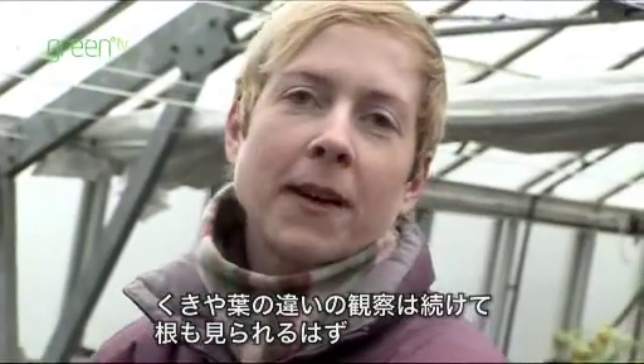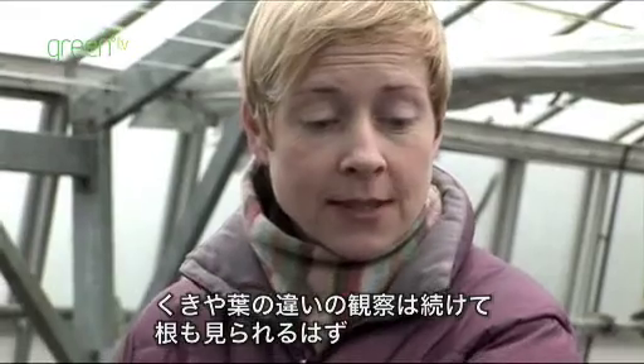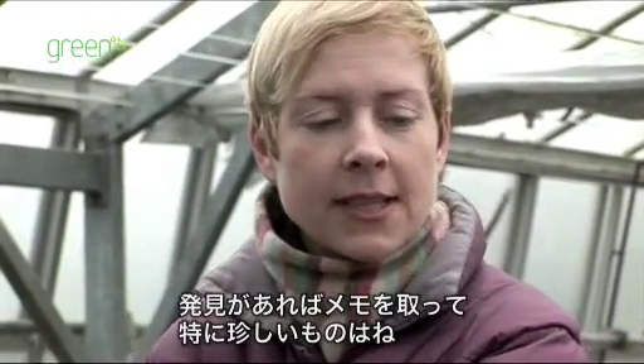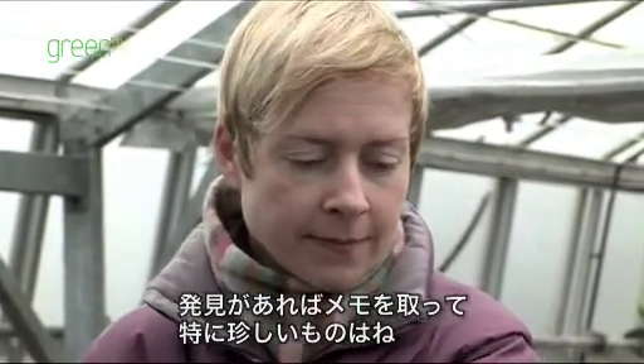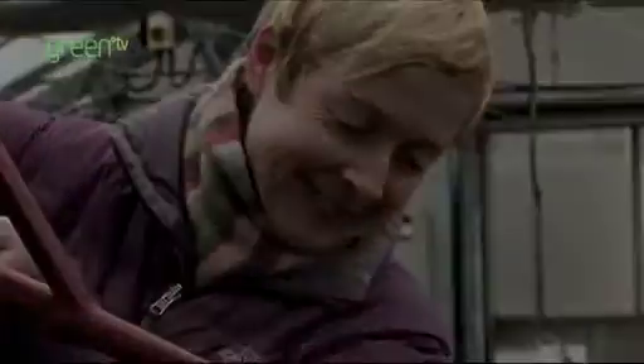Keep a lookout for plants with different stems and leaves at home — you may even see some roots. Make a note of what you see, especially the strange looking ones. And don't forget to help water the plants at home. Thank you.